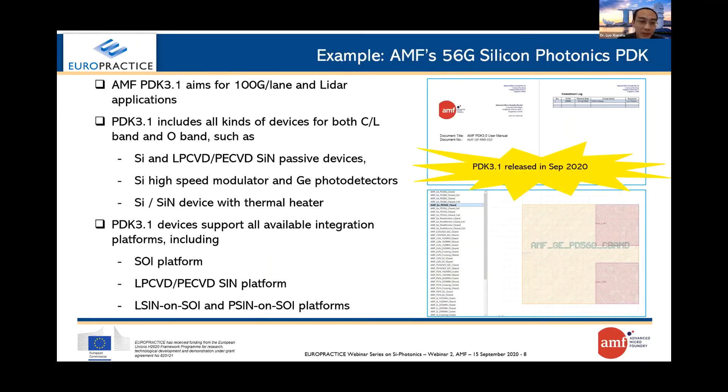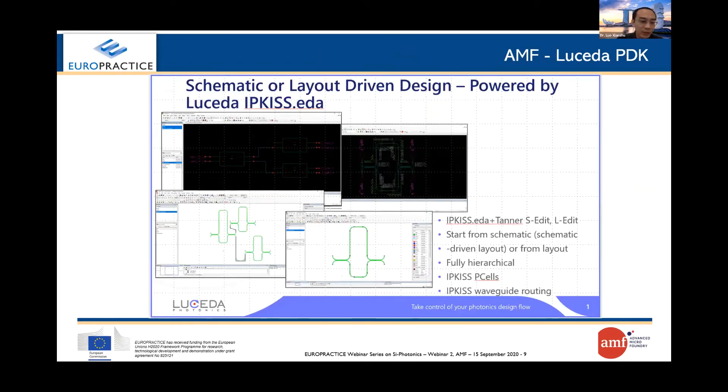Based on this integration platform, AMF devotes great efforts to PDK development. We have released PDK 3.1 with application targets of 100 Gbps per lane data communication and LiDAR. This PDK library includes 57 cells for both silicon and silicon nitride devices. We also collaborated with different PDK vendors including Lucida and others for PDK development. For instance, we collaborated with Lucida and developed the AMF PDK library in the IP Kaze environment.